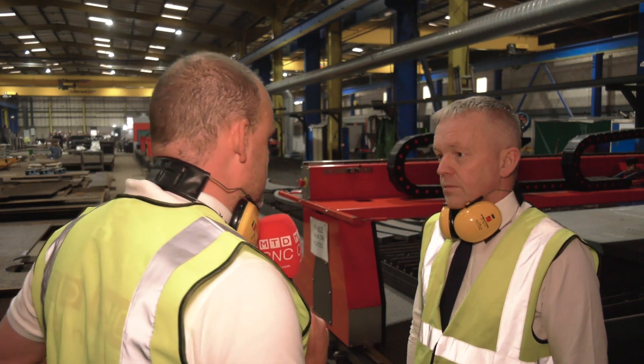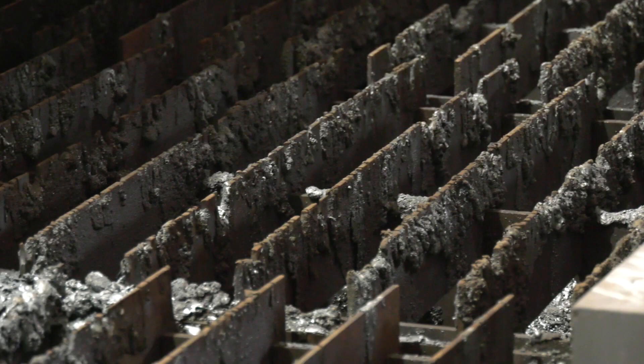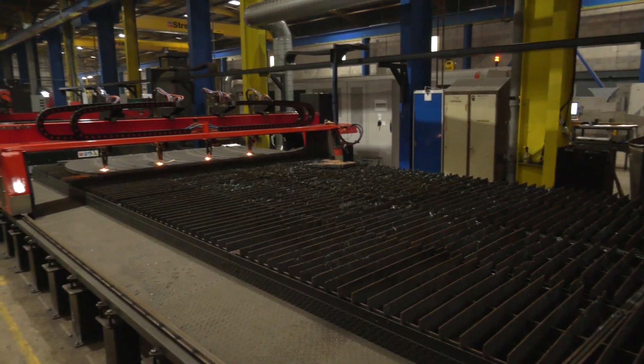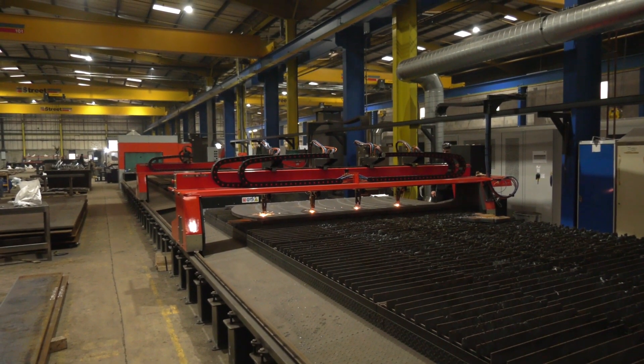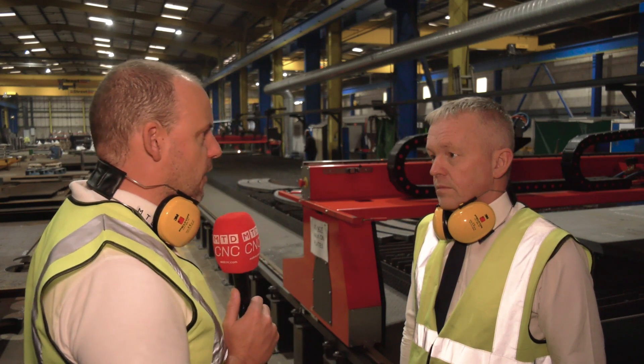What about maintenance of these machines and keeping them clean — is that something you have to pay a lot of attention to? We always maintain all our machinery to a high standard, and equally we have a service contract in place on every machine in the factory.